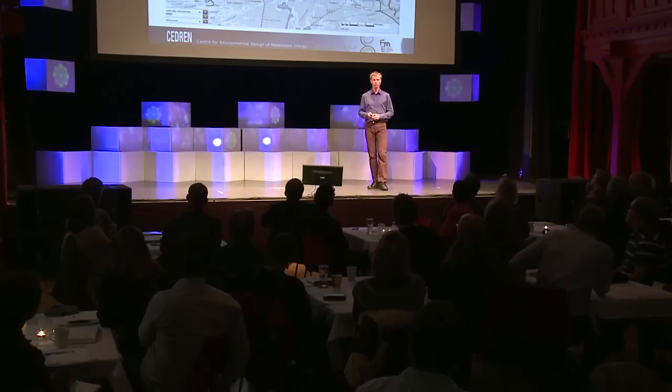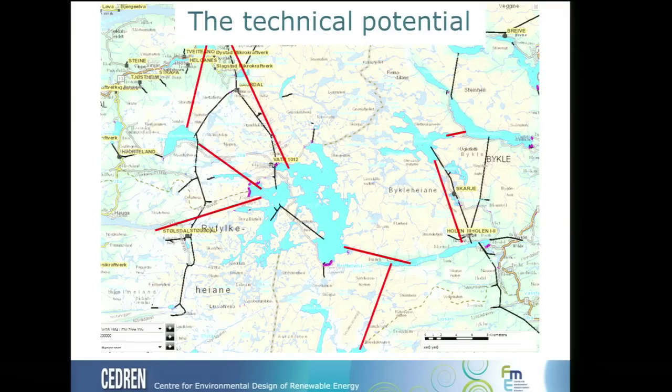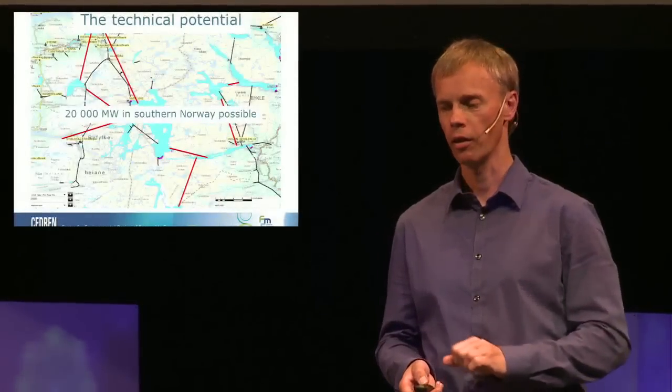At Cedron, the research center — a combination of Sintef, NTNU, and NINA — we have looked at the technical potential in a preliminary study. We went into the map: the blue areas are reservoirs and the black lines are existing tunnels and hydropower plants. We checked the possibilities to install in parallel and calculated feasibility with preliminary design, showing it will be fully possible to develop around 20,000 megawatts of balancing power in southern Norway, without any new reservoirs and without dramatic change in water level — around 10 centimeters per hour as a maximum limit. This could feasibly be developed by around 2030 or 2035.